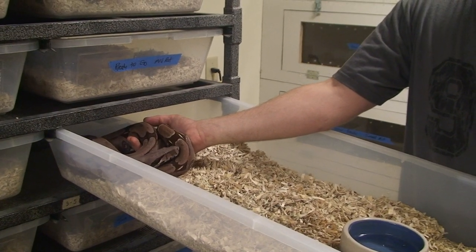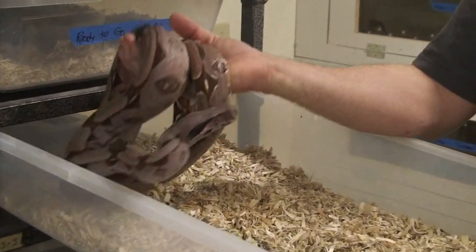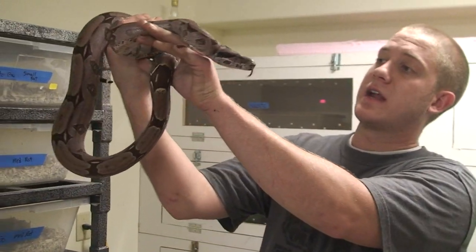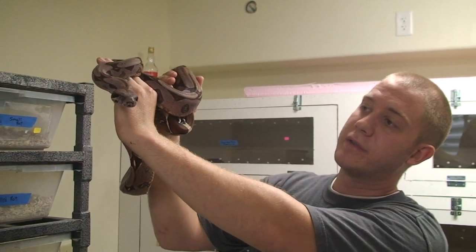Okay, here we are in our boa constrictor constrictor room. These are long term imports that we bring in directly from Guyana. And this is an absolutely beautiful high pink, high purple animal. I don't think they get much better than this.